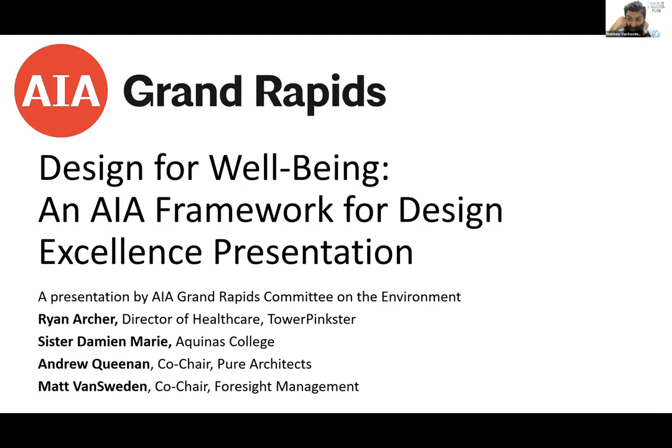Good afternoon, everyone. We're going to jump right in — do a little bit of introductions, go over the agenda, and then hand it over to our esteemed guests to talk about the Aquinas College Albertus Magnus Hall project. It's an exciting project. They have a tremendous story, and I'm glad they're here to share and that you all are here to participate in the presentation and hopefully have a lively discussion afterward.